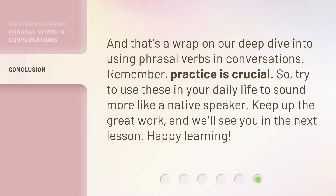And that's a wrap on our deep dive into using phrasal verbs in conversations. Remember, practice is crucial. So try to use these in your daily life to sound more like a native speaker. Keep up the great work, and we'll see you in the next lesson. Happy learning!